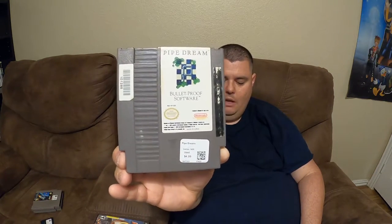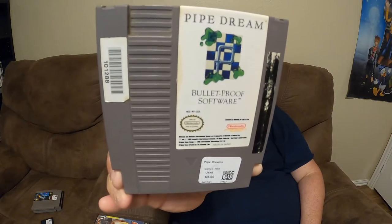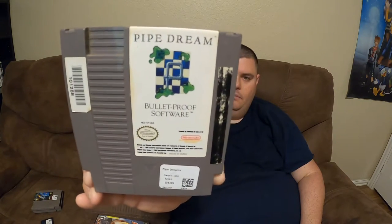This is Pipe Dreams by Bulletproof Software. $4.99 — not too bad. Those long stickers typically have a magnetic strip in there; I'll pull those off, get them scrubbed up, and make them look good.